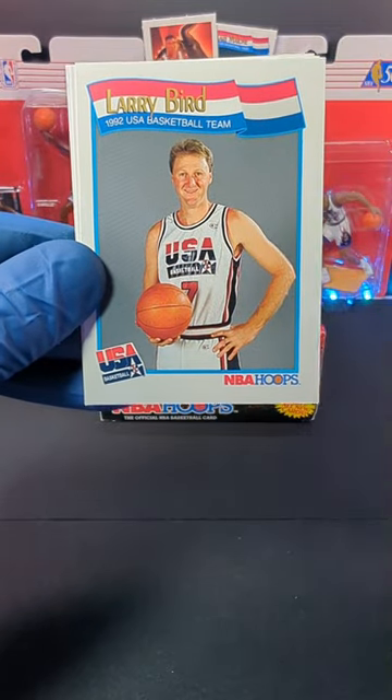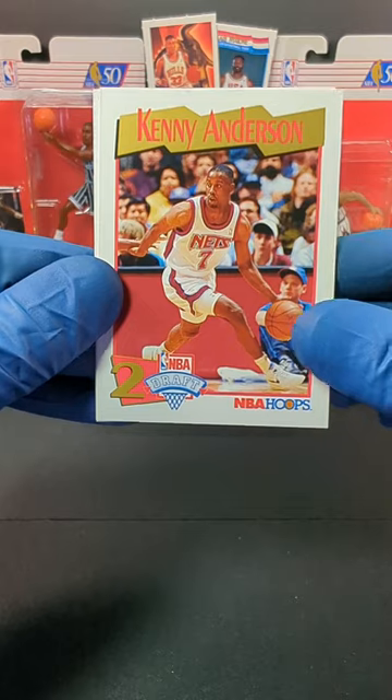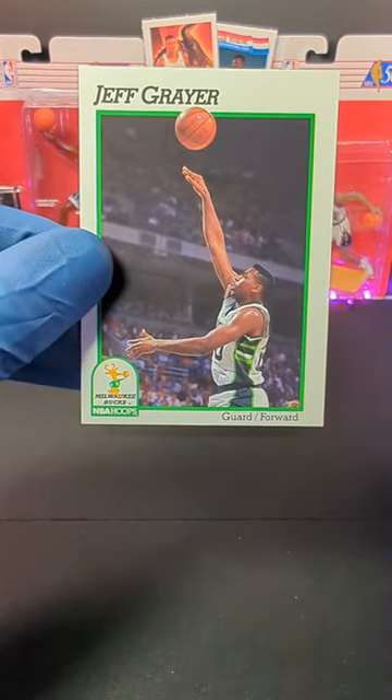Larry Bird — I'll take it, sweet. And we got Kenny Anderson, number two draft pick. And we ended up with Jeff Greyer.